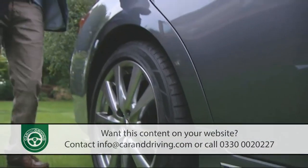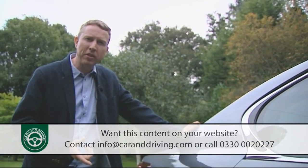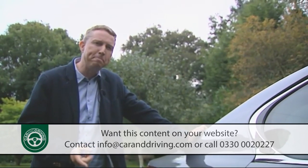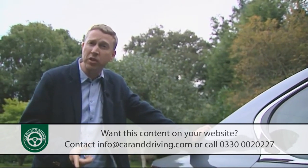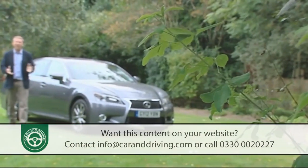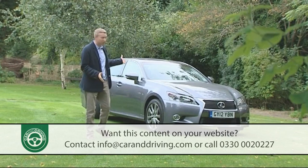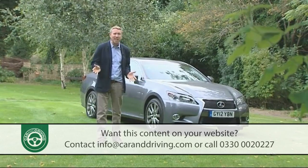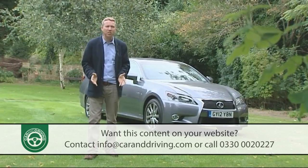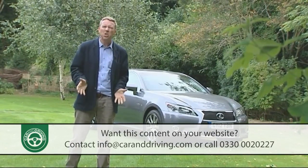Hybrids like this one aren't a total solution to the automotive pollution we're inflicting on our planet. But the hybrid technology that this Lexus pioneered in its sector represents an important step forward that rivals are still struggling to match. Add in excellent equipment levels, famed reliability, and a dealer network that makes you feel special, and you can see why this car has attracted so many satisfied and high-profile owners. If you're buying in this sector and you haven't owned a Lexus before, then you probably won't be considering it. Perhaps you should be.